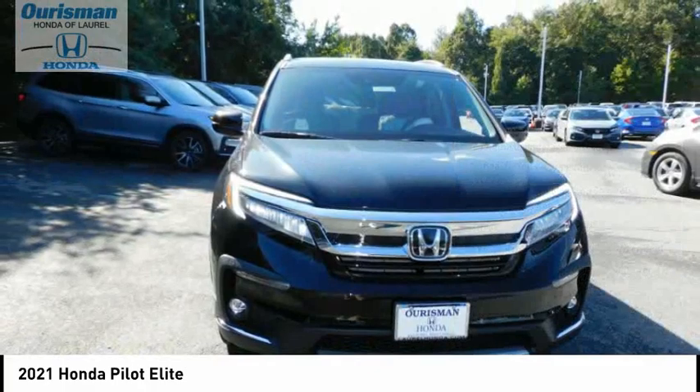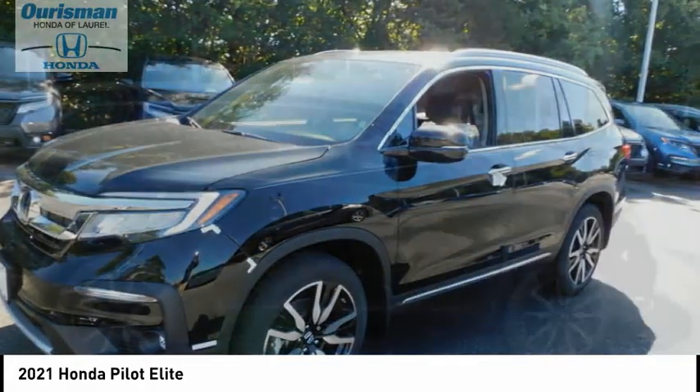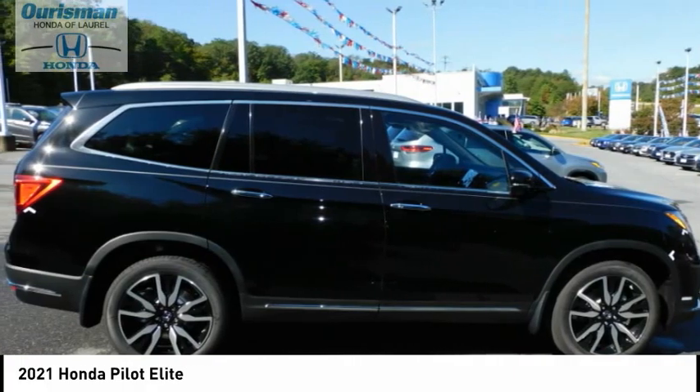Power brakes, braking assist, voice activated navigation system, leather trim seats, DVD player. Come see the car for yourself.